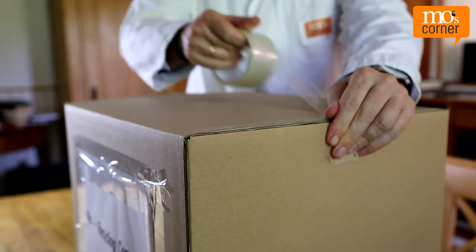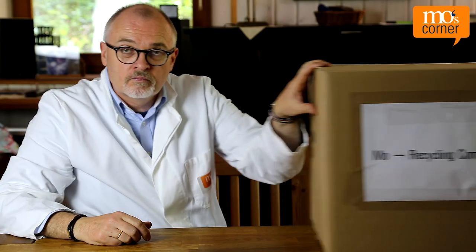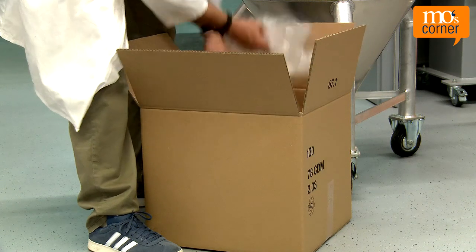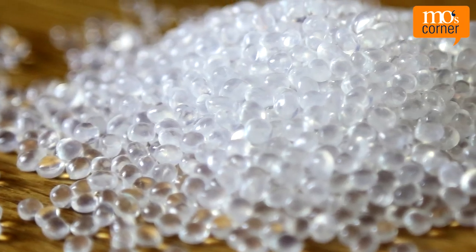He seals the package properly and into the post it goes. A few days later, a package arrives for Mo. His PET pieces have been made into recycled granulate.